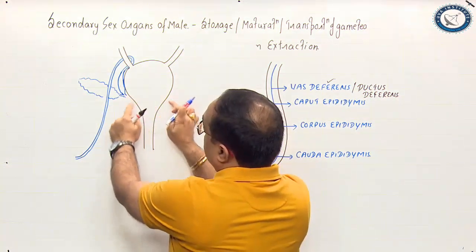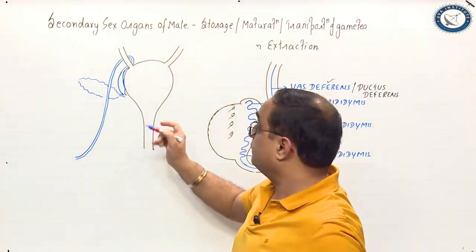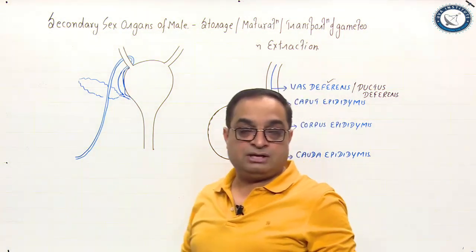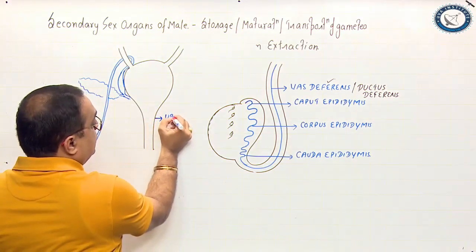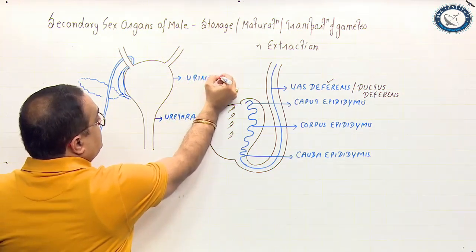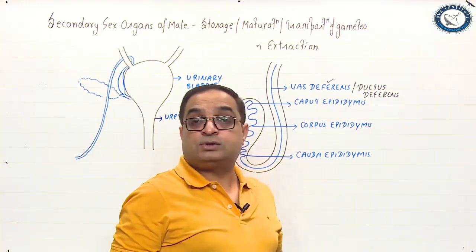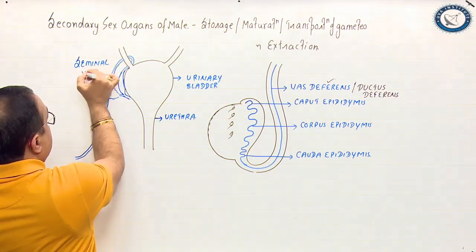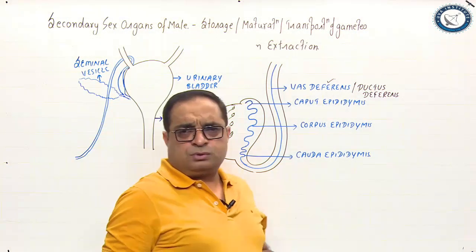At the base of the bladder we have the prostate gland. The seminal vesicles are behind the urinary bladder. The ejaculatory duct enters into the prostate gland and joins the urethra. Urethra is the common duct for carrying urine as well as semen, which is why it is also called the urinogenital duct. The seminal vesicles are the accessory sex glands and they contribute nearly 70 percent to the total volume of semen.